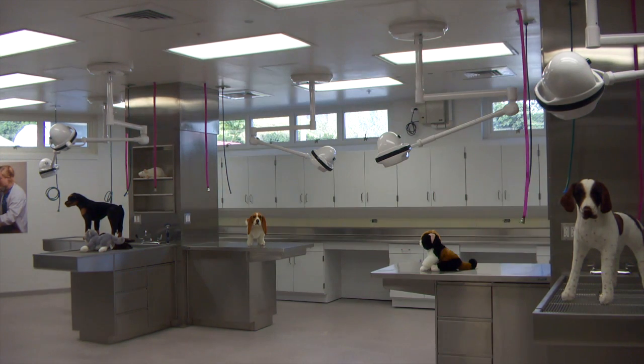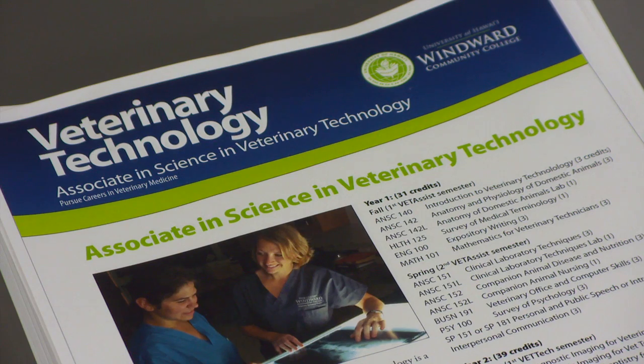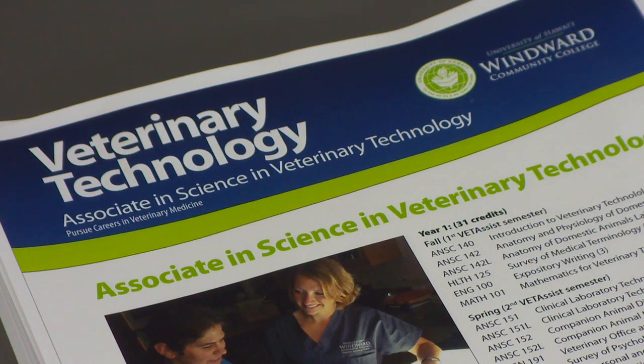The facility accurately mirrors a typical veterinary hospital or office. 'This is the final piece of the puzzle in order for us to get national accreditation from the American Veterinary Medical Association.' The veterinary technology program's associate of science degree had received provisional accreditation in 2013.